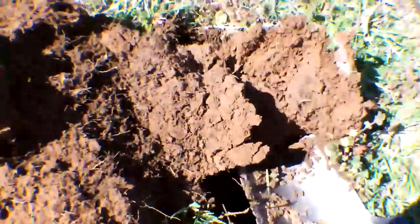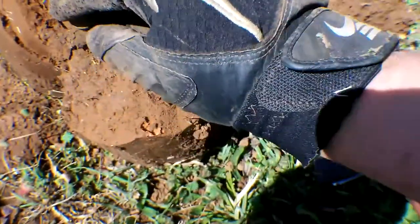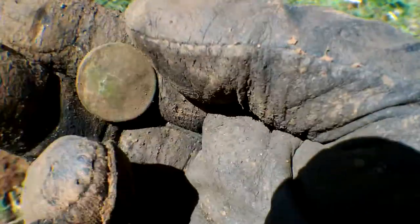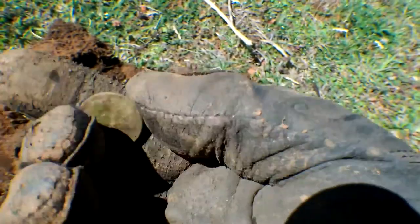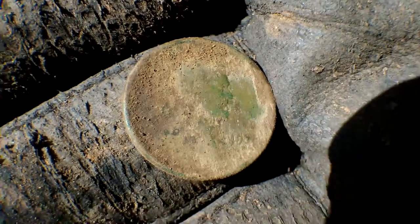Super strong pop — pried my plug open and got a wheat penny right here. Let's see what date it is... oh that's gonna be an old one. It's a greenie, this is gonna be an old one. Looks like 31 — 1931 wheat penny!